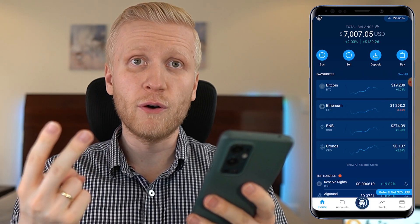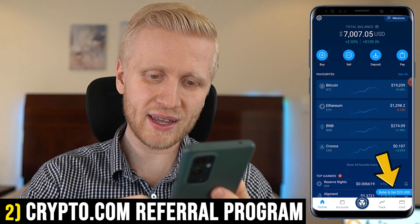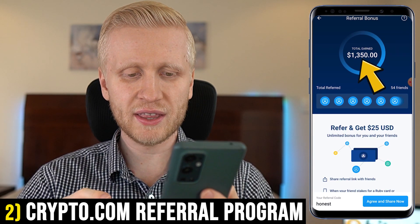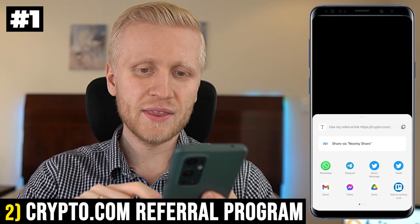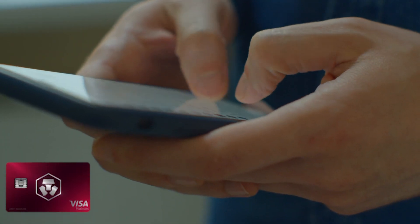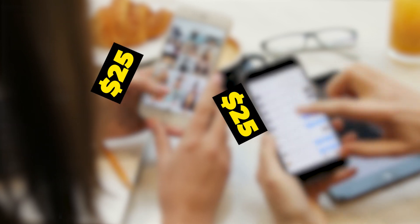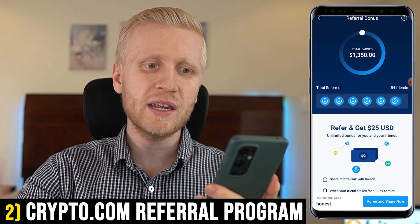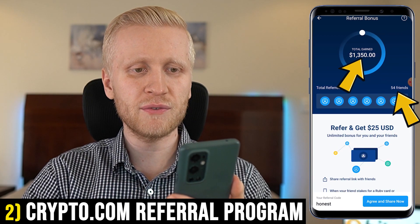The next free method pays a little bit more money, found right here on the homepage: 'Refer and get 25 USD.' I have earned $1,350 using this method. You earn money in three steps: first, click and copy the referral link; second, somebody clicks your link and gets at least a Ruby Steel Crypto.com Visa card; then both you and that person earn $25 — $50 total. You can repeat it as many times as you want — I've repeated it 54 times, making me $1,350.